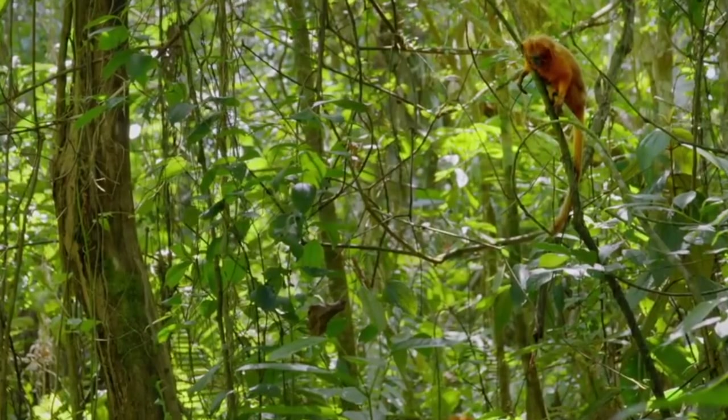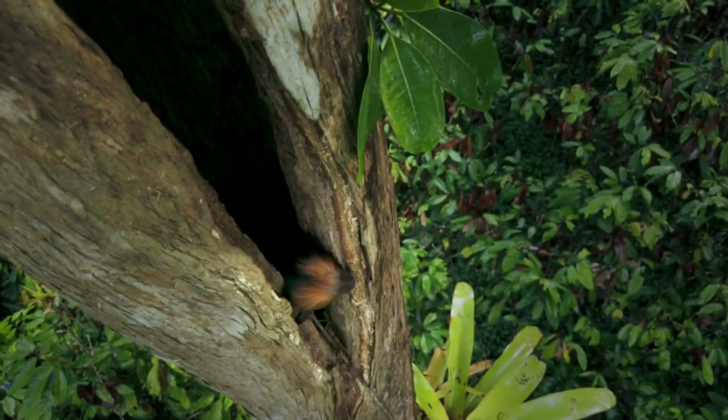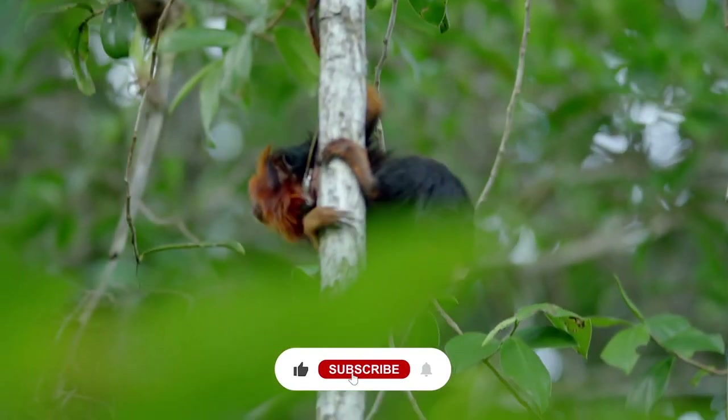Among 150 zoos, there are 490 Golden Lion Tamarinds. This video brings you all about Golden Lion Tamarinds.